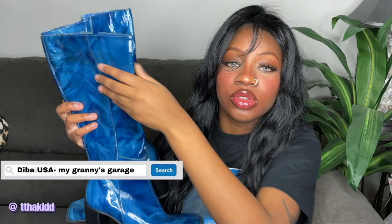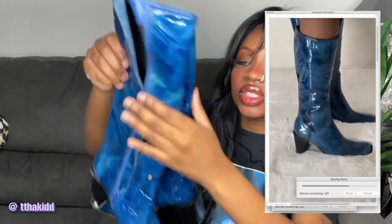Next are these blue boots — I didn't thrift these, they were found in my grandma's garage. Just take a moment to look at these boots because they are so pretty. The blue is just so beautiful. In my previous video I had blue hair and I was going to do an outfit look with the blue hair and blue boots. They have a chunky sole, square toe, and if you look closely there's a watercolor type effect which is super pretty. They are by the brand Diba USA.